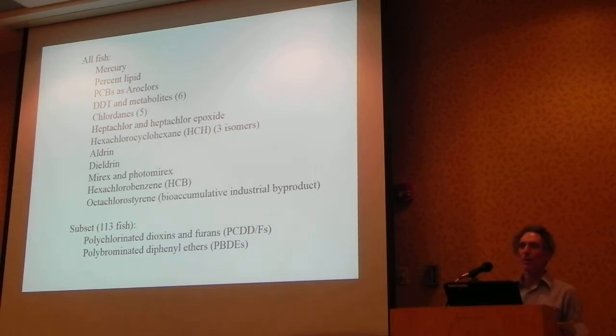All the fish were analyzed at DEC's Hale Creek Laboratory in Gloversville for mercury, percent lipid, PCBs as Aroclors, and a set of 21 organochlorine pesticides, as well as octafluorostyrene, which bioaccumulates and is an industrial byproduct released in the Niagara River area where there is a lot of industry. It analyzes similarly to the pesticides.